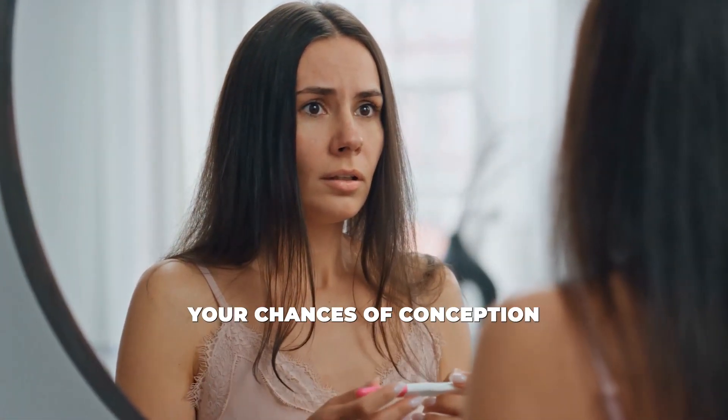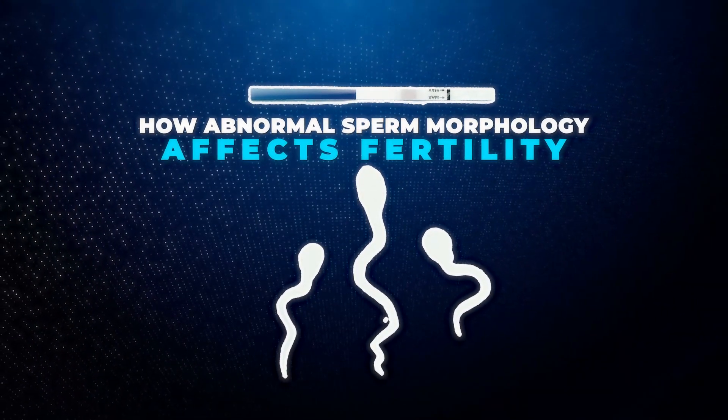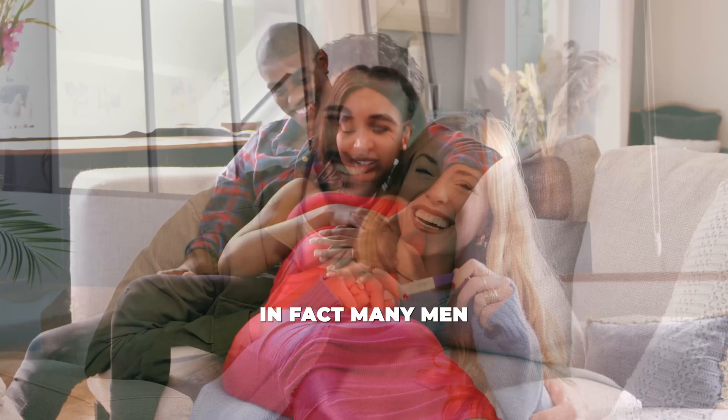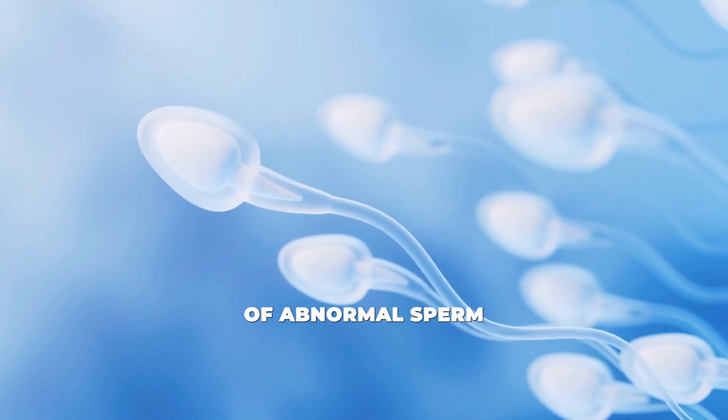It can impact your chances of conception, but we're going to talk about how to improve it. Does abnormal sperm morphology mean you can't get pregnant? The answer is not necessarily. It can make it more difficult, but it doesn't mean it's impossible. In fact, many men with abnormal sperm morphology still have children naturally. However, if a man has a significant percentage of abnormal sperm, it can reduce the chances of conception.